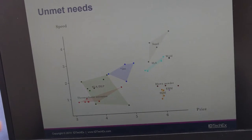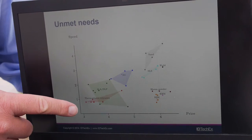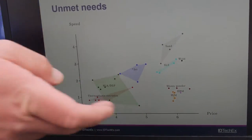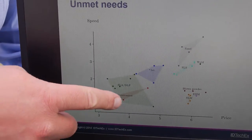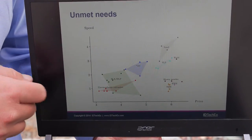So it says SLA, jet, sand — what is that? These are different printing processes. Here along the bottom we've got the price on a log scale, and at the top we've got the speed of the printer on a log scale. And so you can see immediately that you can get cheap, low speed printers — for example, thermoplastic extrusion.